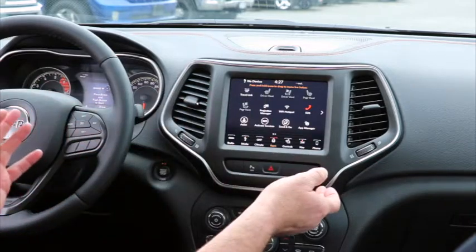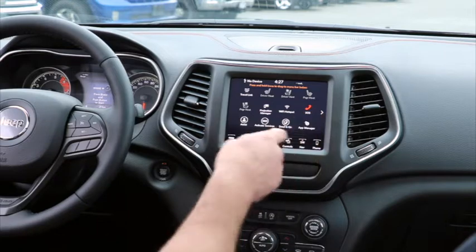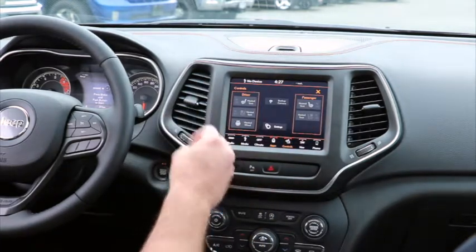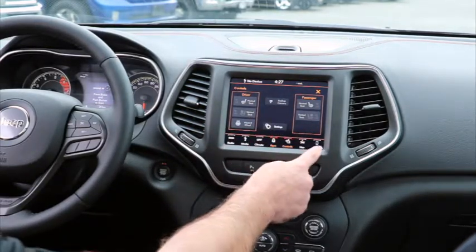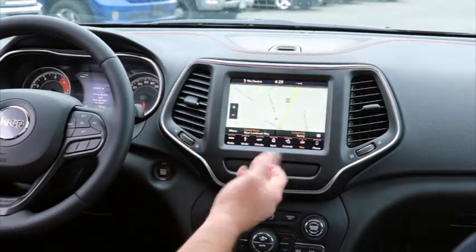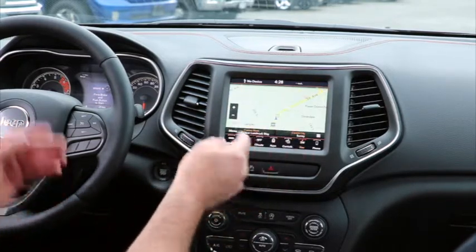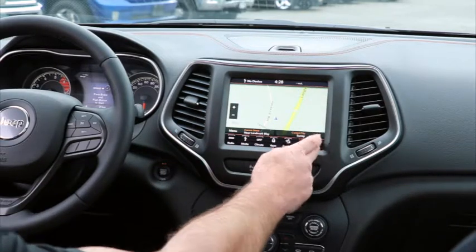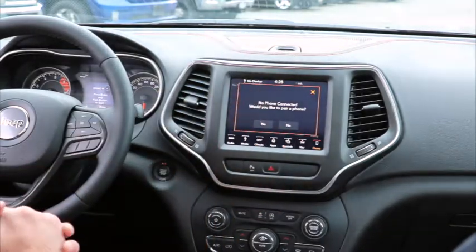Under Apps you can see all the things this system will do for you. Controls gives you access to heated and vented seats, heated steering wheel, and you can turn the backup camera on while driving. Navigation is pretty standard — you can zoom in and out depending on whether you want an overview or need to find a specific address. Under Phone it'll ask you to pair a device — you can pair up to seven phones with the Uconnect 8.4.